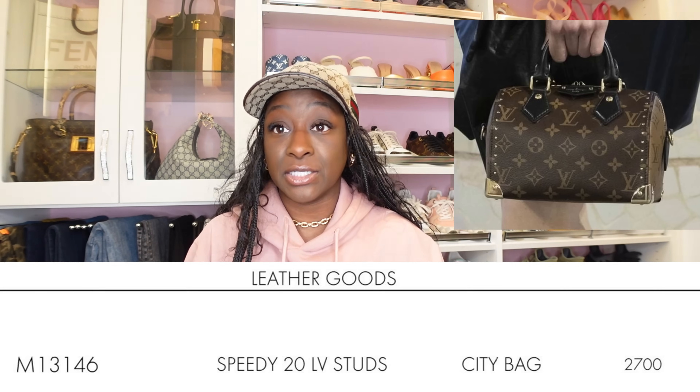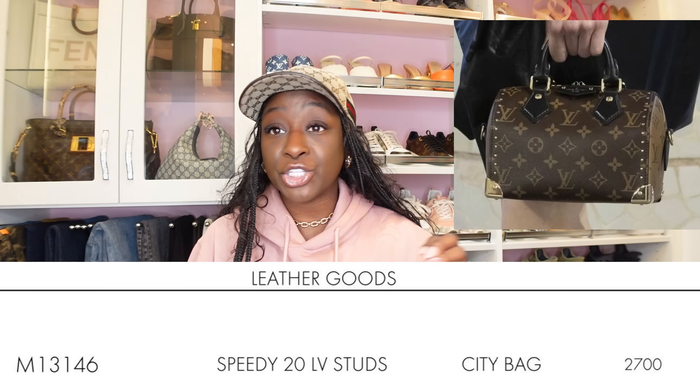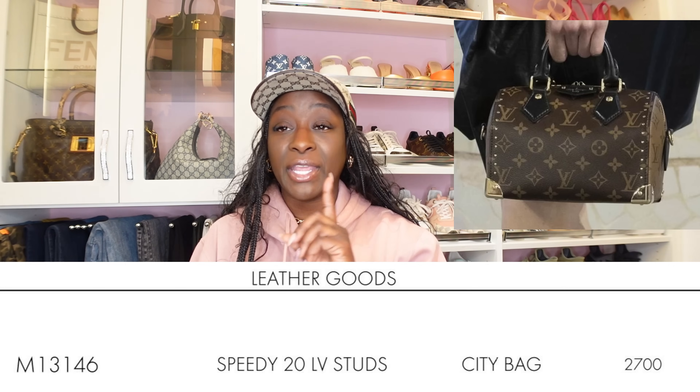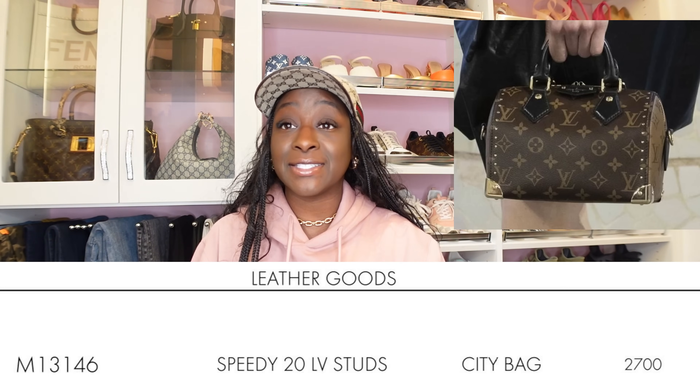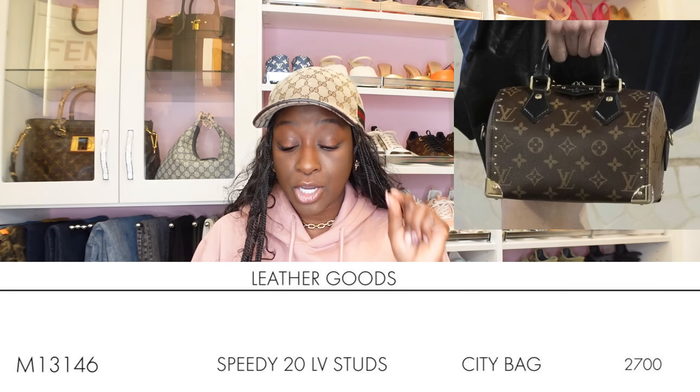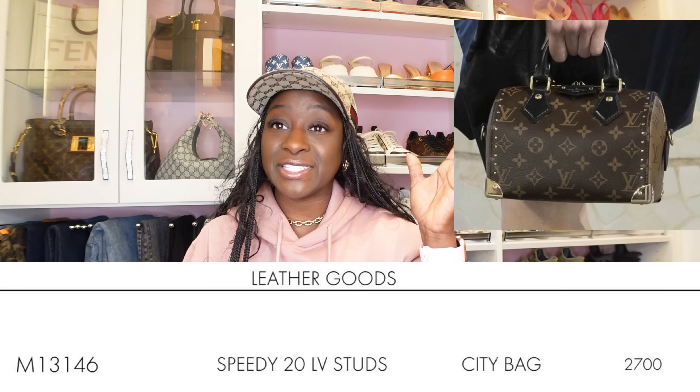Let's move on. The next I want to speak on — guys, I spoke on this I believe in last video. I have the name now, the product code numbers, and you can convert. I'm going to give you a price and you will have to go and convert it on your own. I told you it's going to be around $3,200. This is the Speedy 20 LV Studs. The size is confirmed — it's not a Speedy 25, it's not a Speedy 22, it is a Speedy 20. The product code number is M13146. Convert this price — $2,700, it's in euros — but I told you the price is going to be around $3,200. It's over $3,000 for a Speedy 20.